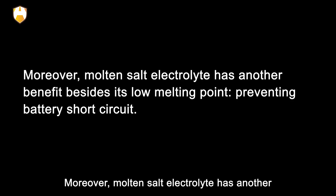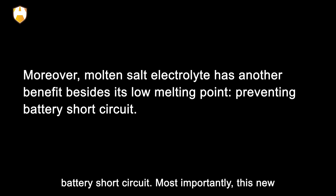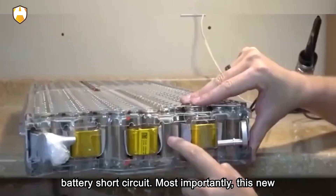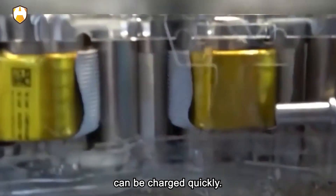Moreover, the molten salt electrolyte has another benefit besides its low melting point: preventing battery short circuit. Most importantly, this new battery has good cycle stability, so it can be charged quickly.